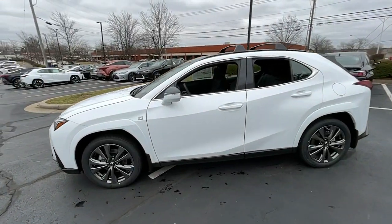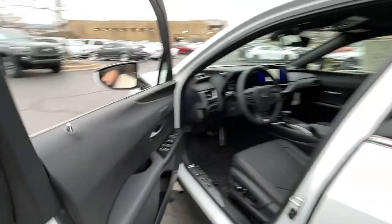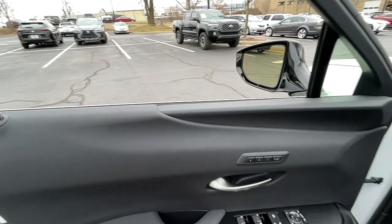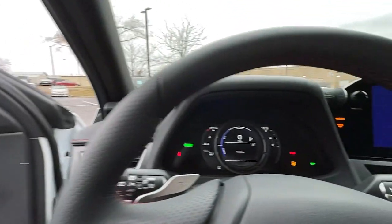Keyless entry, all-wheel drive, navigation system, heated driver's seat, hands-free lift gate, cooled driver's seat, sunroof, satellite radio, remote engine start, power passenger seat.